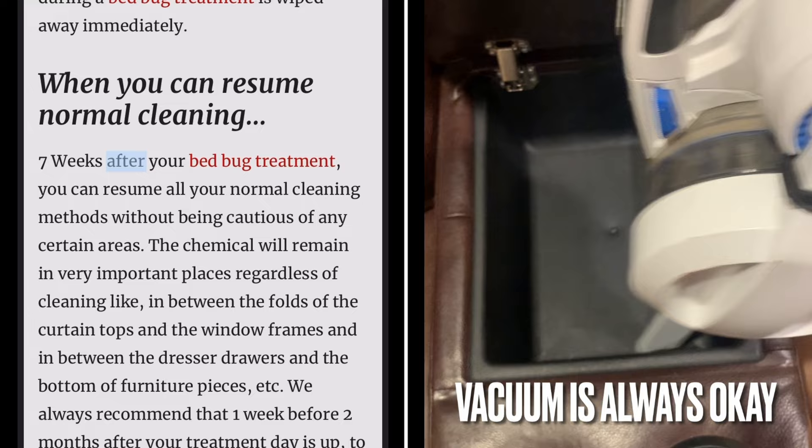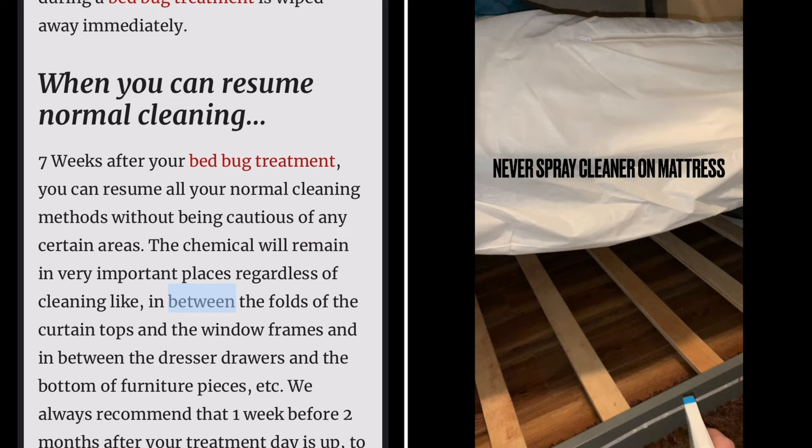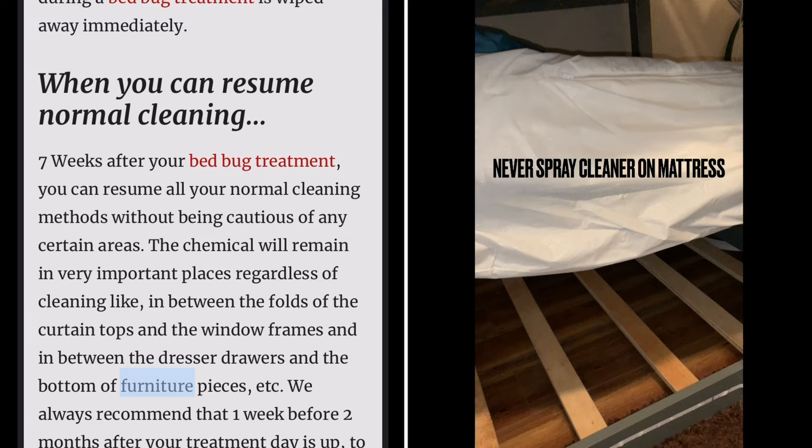You can resume normal cleaning seven weeks after your bed bug treatment. You can resume all your normal cleaning methods without being cautious of any certain areas. The chemical will remain in very important places regardless of cleaning, like in between the folds of the curtain tops and window frames, and in between the dresser drawers and the bottom of furniture pieces.